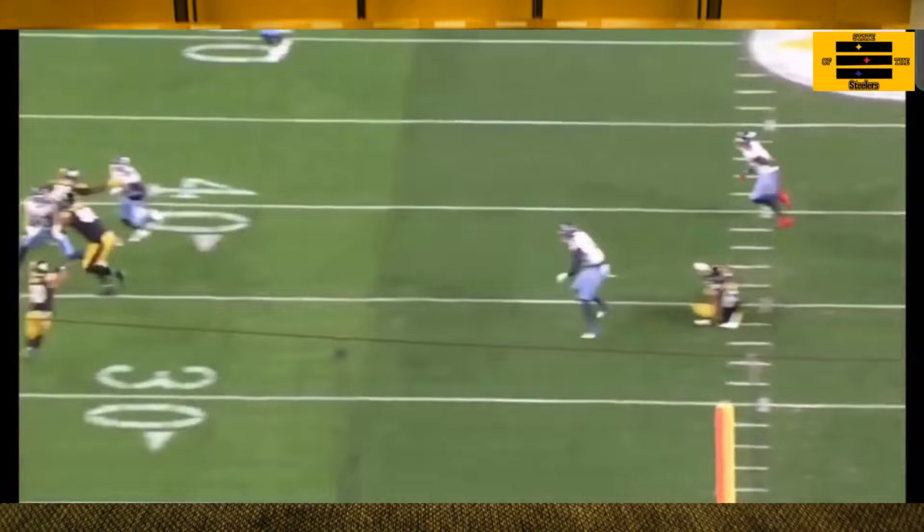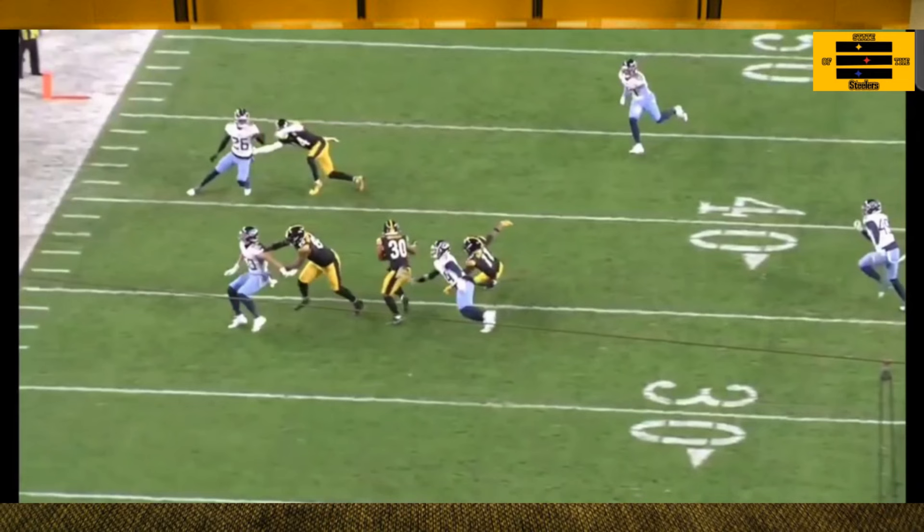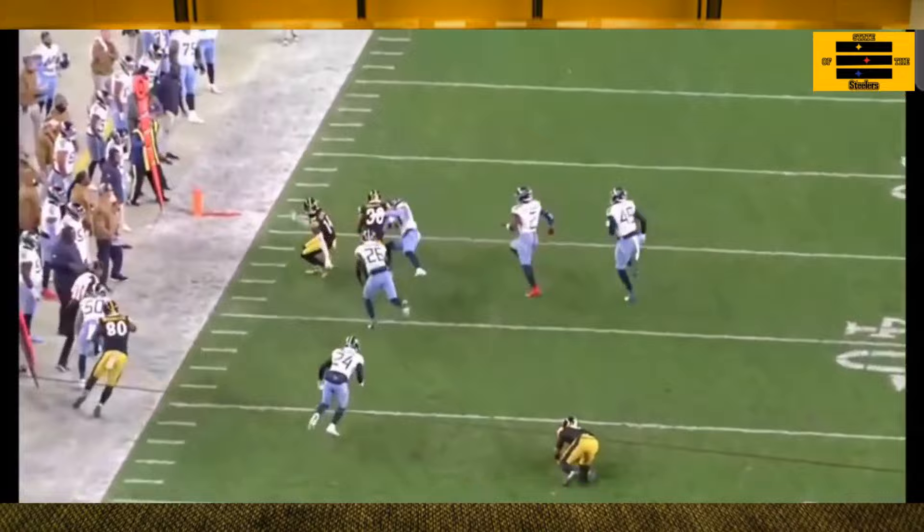Let's watch it from the back angle. It should come as no secret that the receivers on the left side of the field blocking for the screen were Darnell Washington, Allen Robinson, and George Pickens — three receivers that love blocking and are good at blocking.